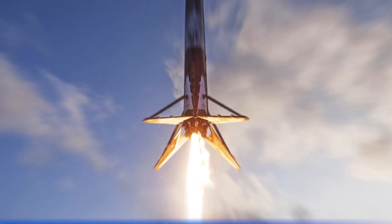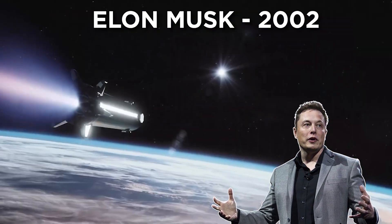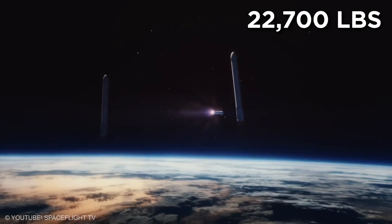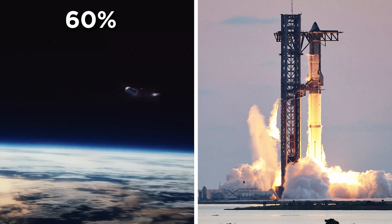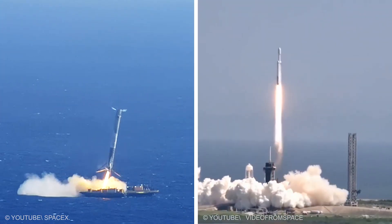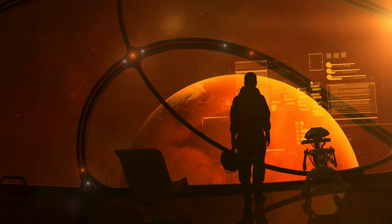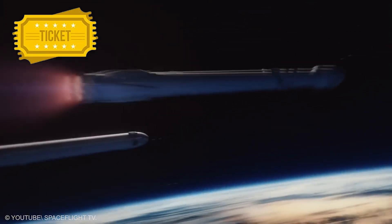SpaceX Reusable Rockets: SpaceX, founded by Elon Musk in 2002, redefined space travel with reusable rockets. In 2017, it launched 18 missions delivering satellites and 22,700 pounds of supplies to the ISS, capturing over 60% of commercial launch contracts. Eight rockets landed on ocean drone platforms, and three refurbished ones relaunched flawlessly. By slashing launch costs, SpaceX is making Mars colonization and human survival beyond Earth a reality. These rockets aren't just machines — they're humanity's ticket to the stars.